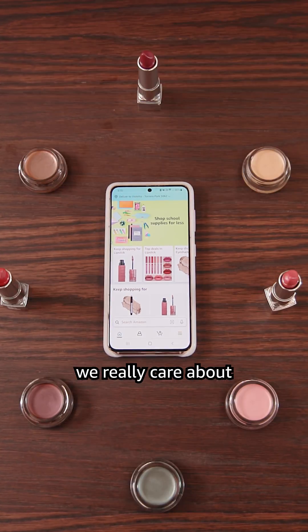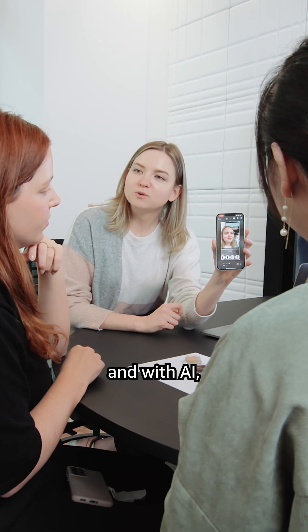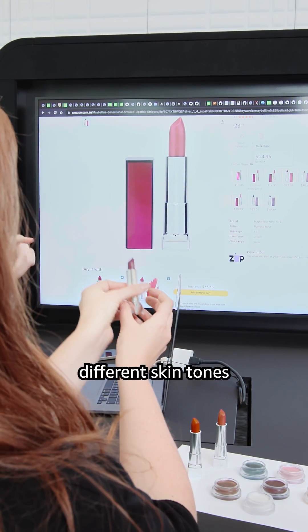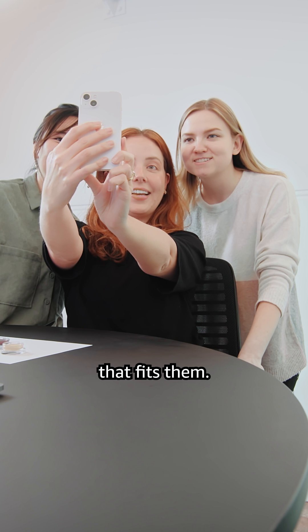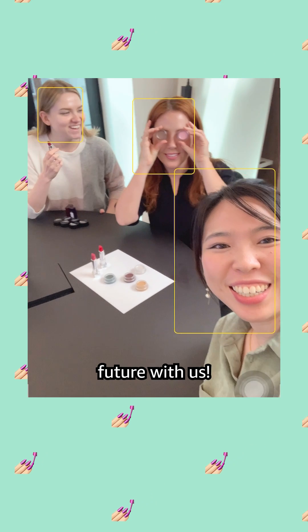Here at Amazon we really care about inclusivity, and with AI we can match all the different skin tones with the right product so that everyone can find the product that fits them. Help build this future with us!